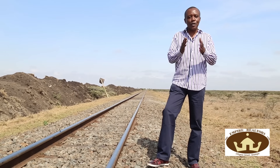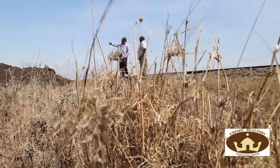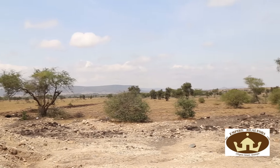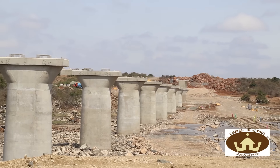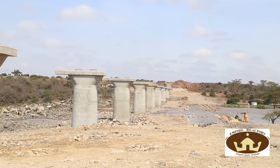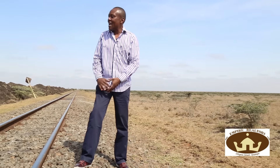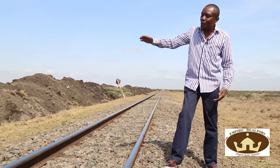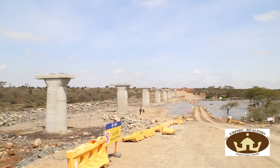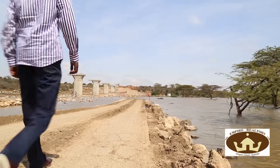This is the second property I want to interest you in from Empire Realtors Limited — this is Empire Onyx Park. We are right in Stony Arthi, just 1.3 kilometers away from where the Stony Arthi Standard Gauge Railway Station is going to be. To my left-hand side is Empire Onyx Park, and just three meters away is where the Stony Arthi Standard Gauge Railway is going to be. We all know that the Chinese work extremely fast, 24 hours a day — this here is going to look like what you just saw in a matter of months.